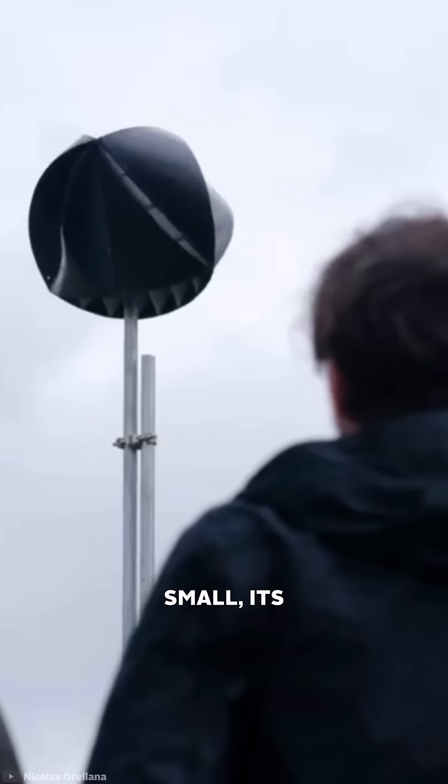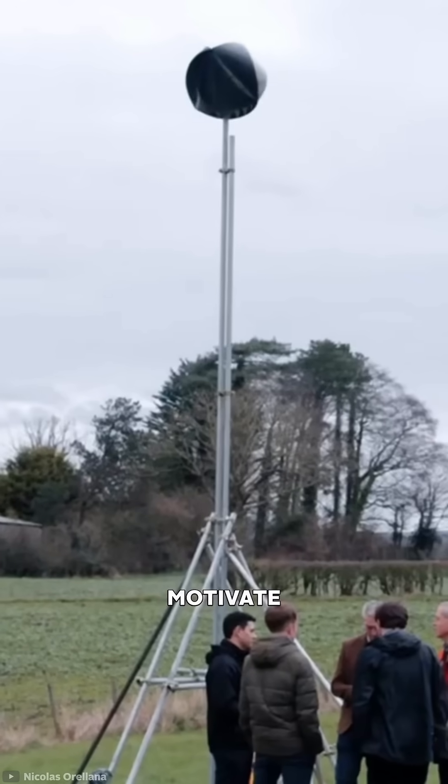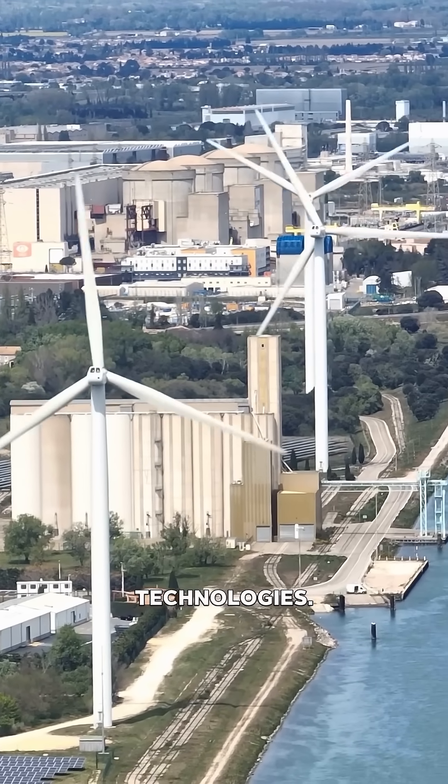Even if its energy output is small, its aesthetic appeal could motivate and engage communities to embrace clean technologies.